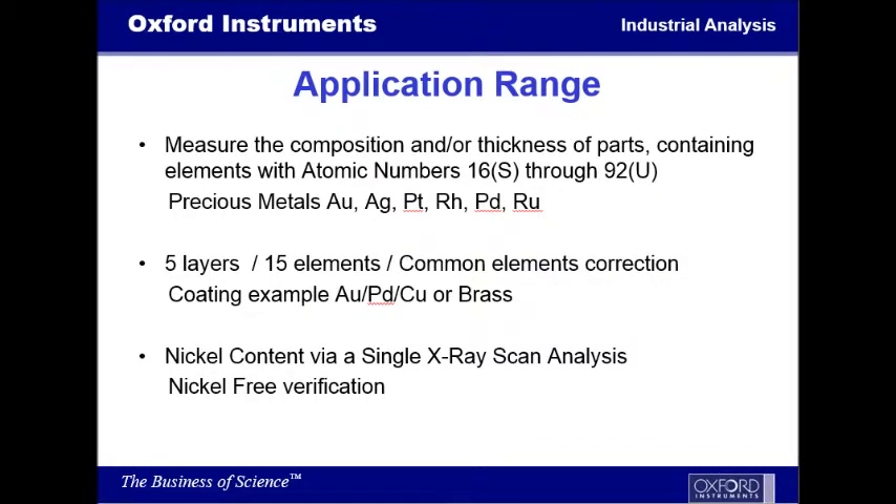The application range for the 980 is very, very wide. Today we're going to measure the composition and the thickness of parts and any containing elements with atomic numbers 16 through 92. You'll see that the precious metal area for gold, silver, platinum, rhodium, palladium, and ruthenium are elements that are very easily seen for this kind of analysis.